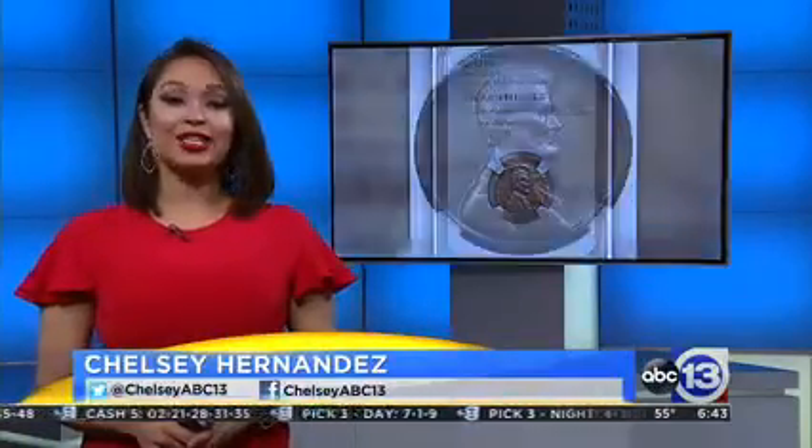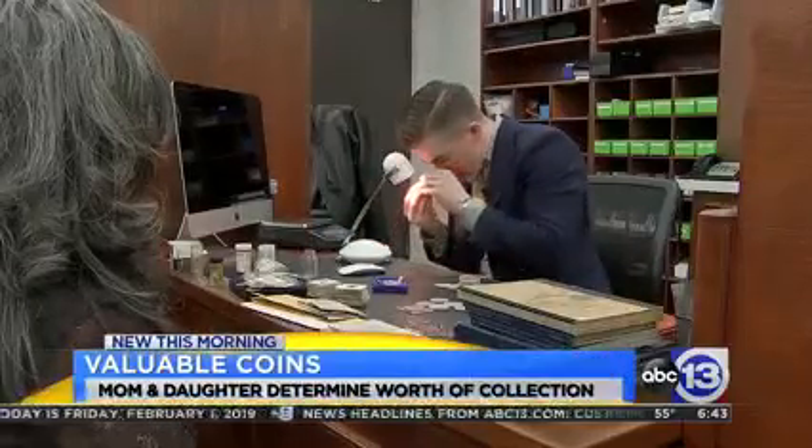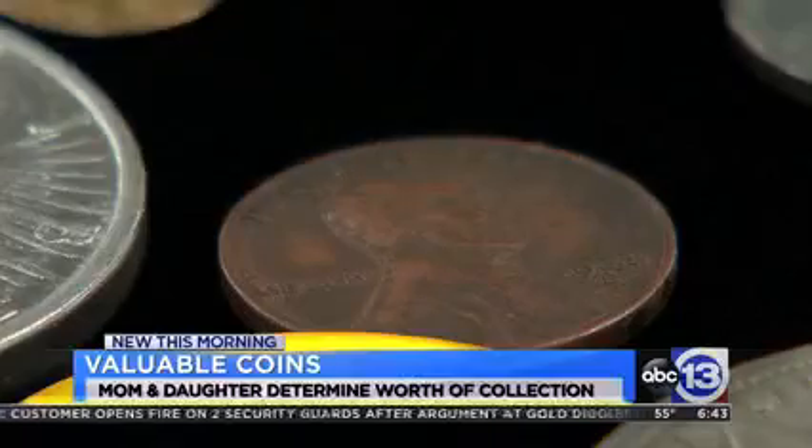You may have heard about the rare 1943 penny that sold for more than $2,000 at an auction last month. So after seeing that story, Valerie and her mother Judy reached out to me to help them find a reliable source to go through their own collection, which also included a 1943 penny.